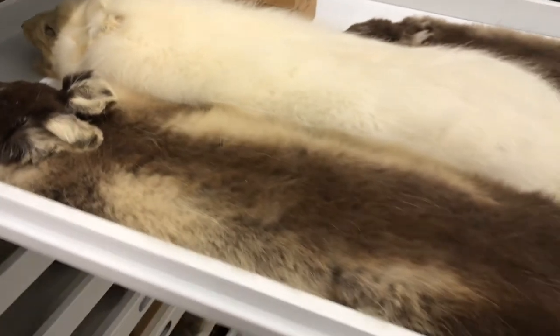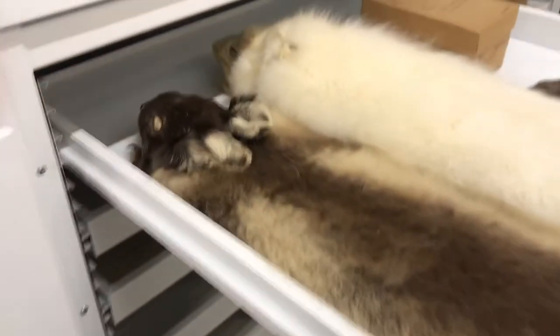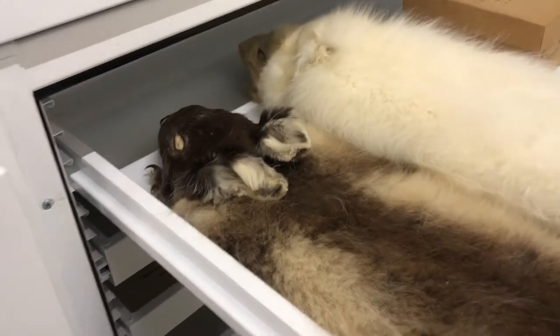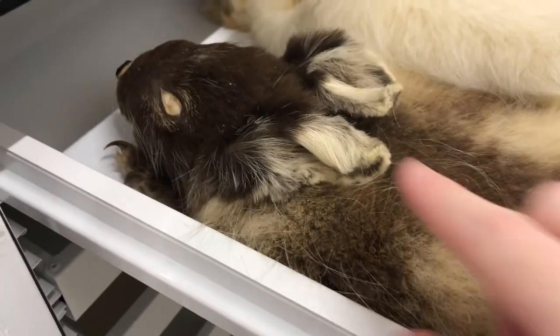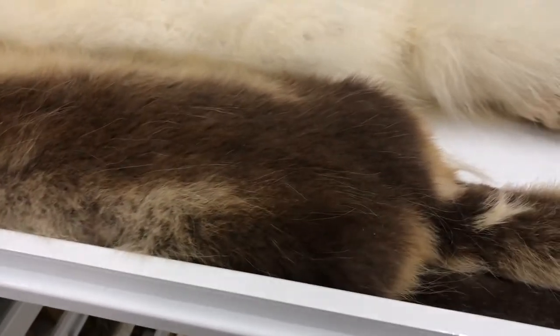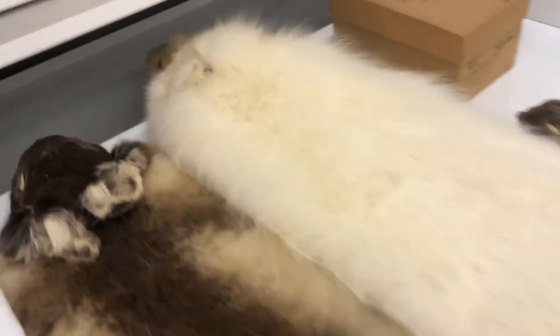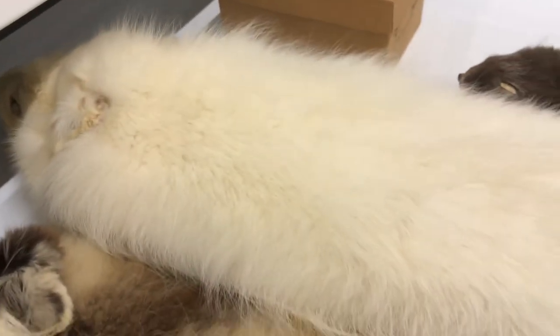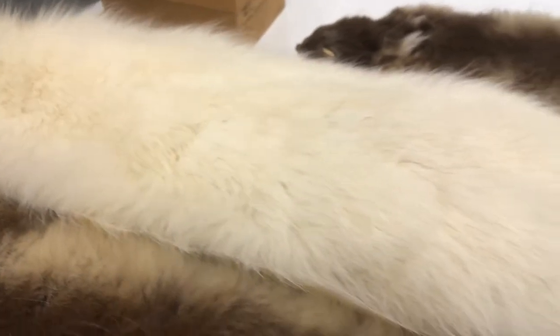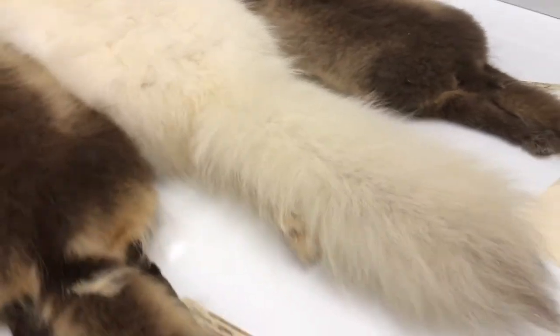Looking at these two things, they look like they'd be very different animals, but they're both the same species. This is an arctic fox. During the summer they have a nice gray thin coat to help seal the heat and blend in with the dirt and sand in their area. But then during the winter, they grow in this thick white coat, which helps with staying warm in the snowy arctic and also helps them blend in with the snow.